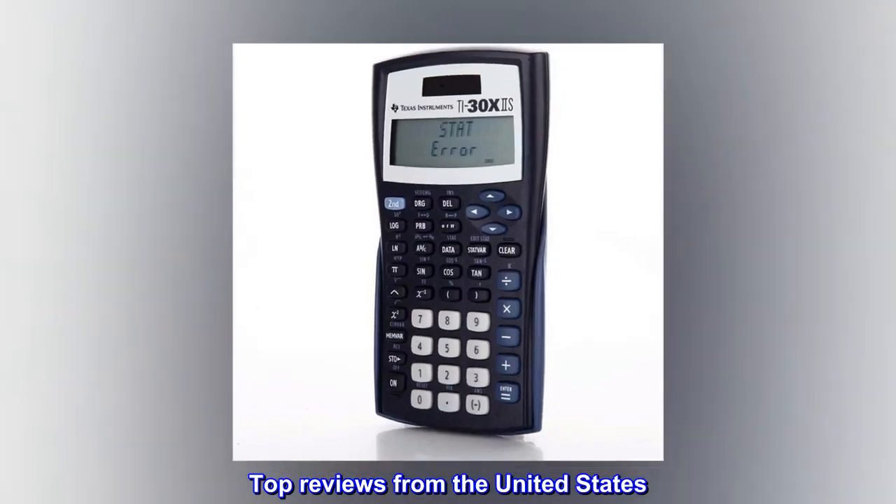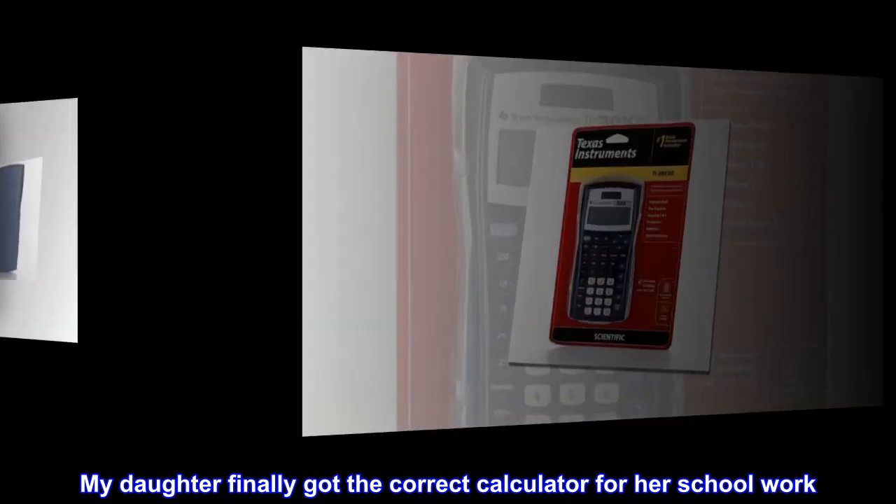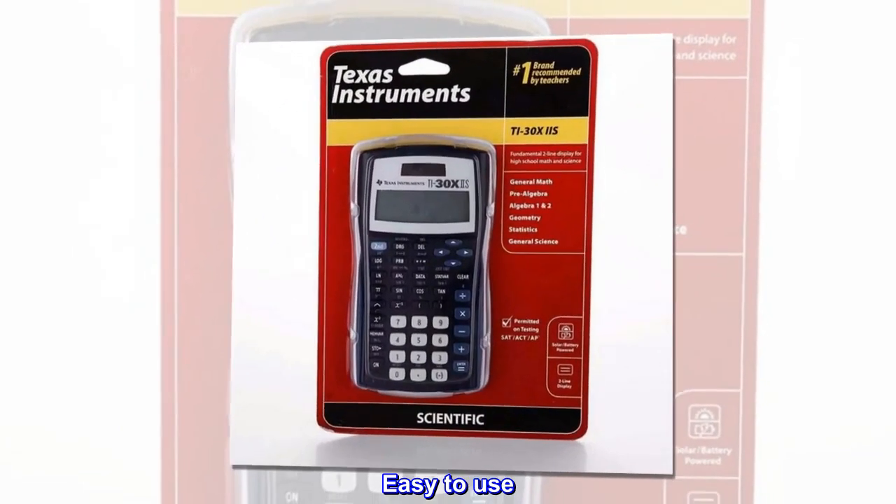Top reviews from the United States. Right calculator for school needs. My daughter finally got the correct calculator for her school work. Easy to use.